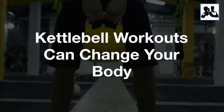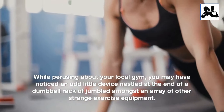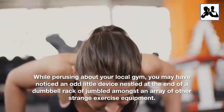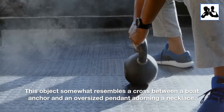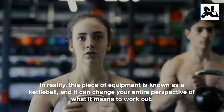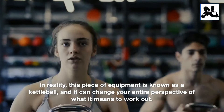Kettlebell workouts can change your body. While perusing your local gym, you may have noticed an odd little device nestled at the end of a dumbbell rack or jumbled amongst an array of other strange exercise equipment. This object somewhat resembles a cross between a boat anchor and an oversized pendant adorning a necklace. In reality, this piece of equipment is known as a kettlebell, and it can change your entire perspective of what it means to work out.